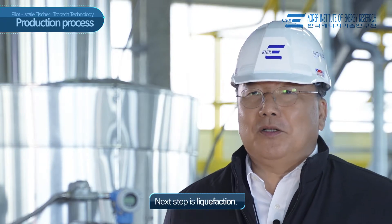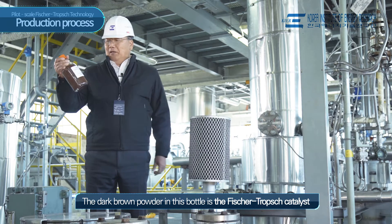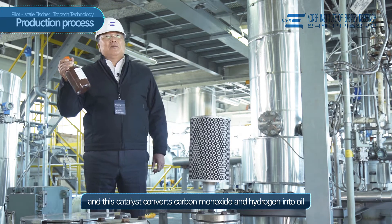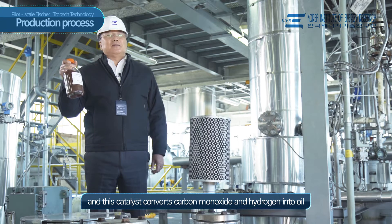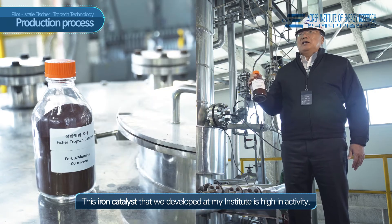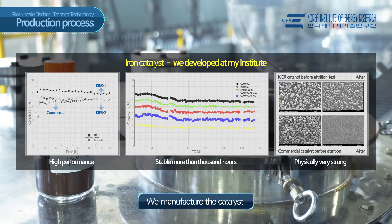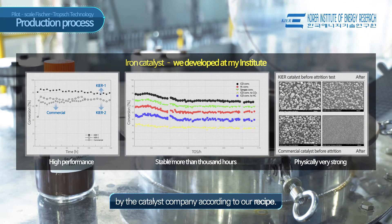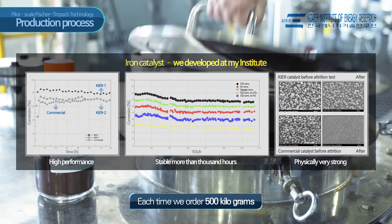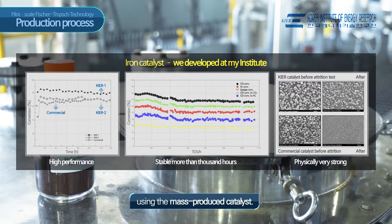The next step is liquefaction. The dark brown powder in this bottle is the Fischer-Tropsch catalyst. This catalyst converts carbon monoxide and hydrogen into oil. This iron catalyst that we developed at my institute is high in activity, stable for more than 1,000 hours, and physically very strong. We manufacture the catalyst by the catalyst company according to our own recipe. Each time we order 500 kilograms, and we run the pilot reactor using the mass-produced catalyst.